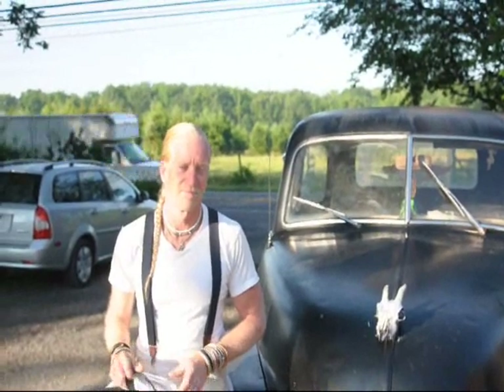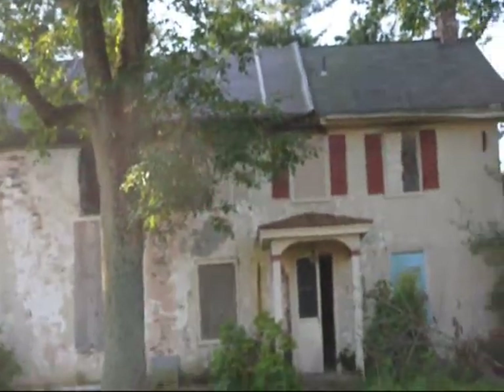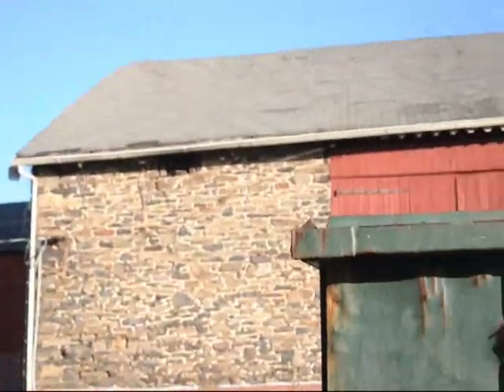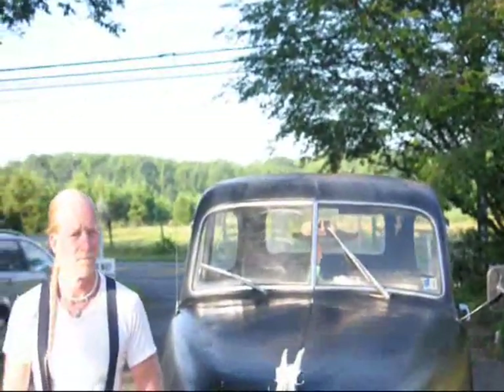We're at Highland Hill Farm and I have a contractor here today in order to start working on our buildings, which as you can see needs some work. There was a fire in that one. We're getting ready to put a new roof on this barn, and the contractor shows up in one of the oldest work trucks I've ever seen in Bucks County.